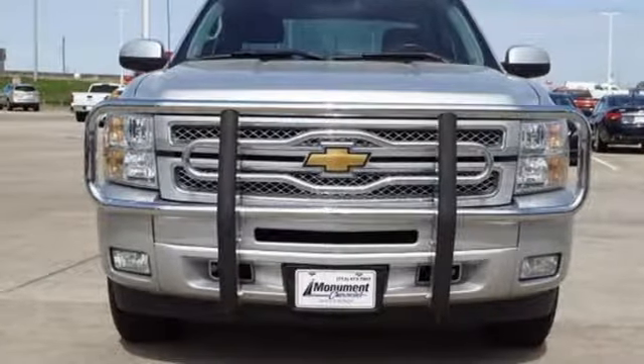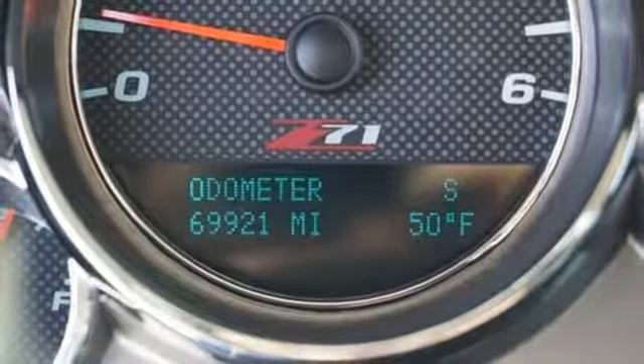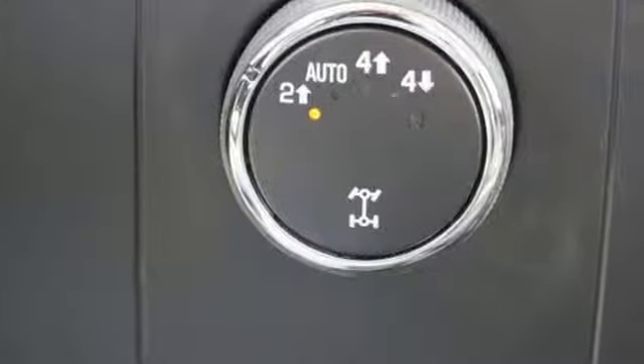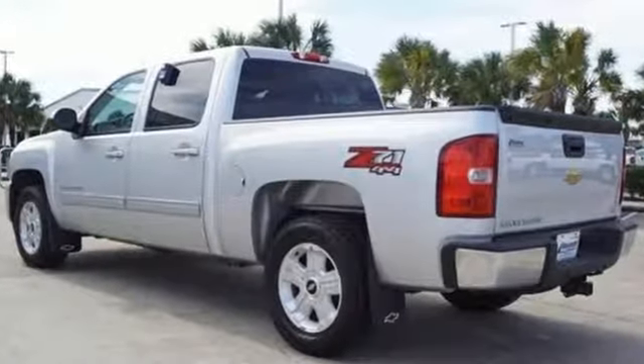Leather metal-look steering wheel, Vortec engine, front tow hooks, electronic shift on the fly, and automatic transmission. Performance, value, durability — Chevy. You'll never know until you try. Test drive it today.